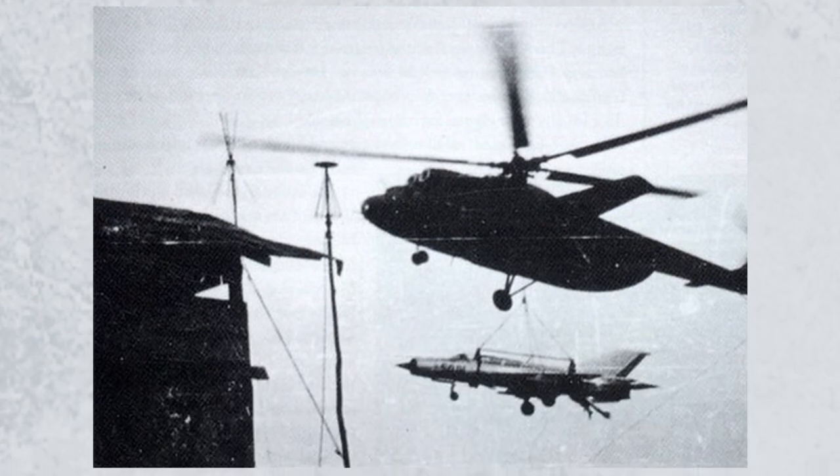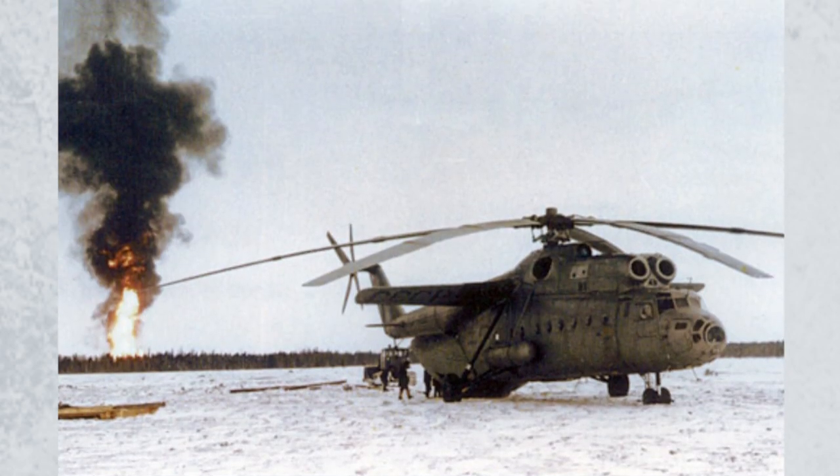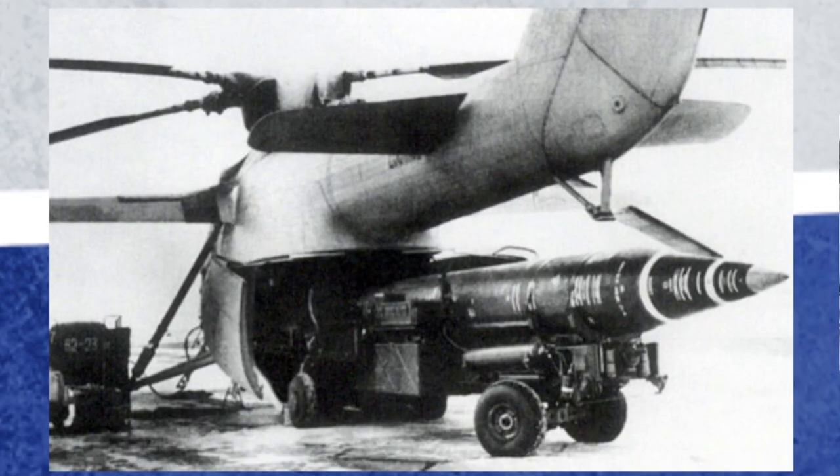The Soviet military used the hook for transportation of equipment and personnel, refueling military vehicles in forward areas, forest firefighting, and recovery of Soyuz capsules. One of the more delicate missions assigned to the hook was the transportation of nuclear warheads from depots to airfields and launch sites.